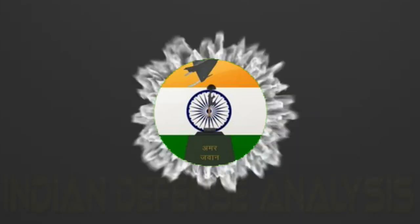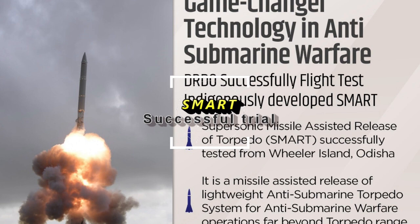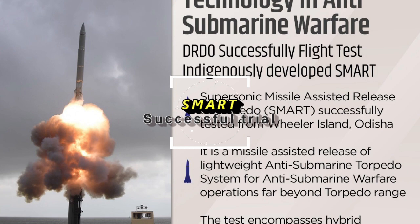Hello and welcome back to your own channel, ADN Defense Analysis, where we bring to you all the latest development happening in the defense sector. On 13th December 2021, DRDO has tested its indigenously developed supersonic missile-assisted release of torpedo, or SMART, from Wheeler Islands in Odisha.